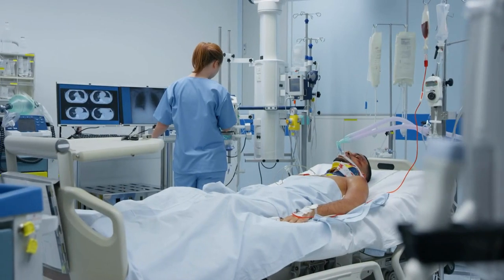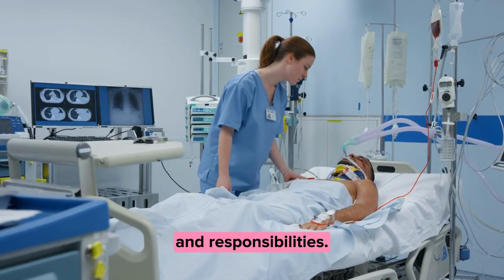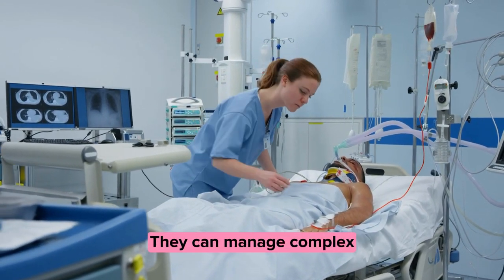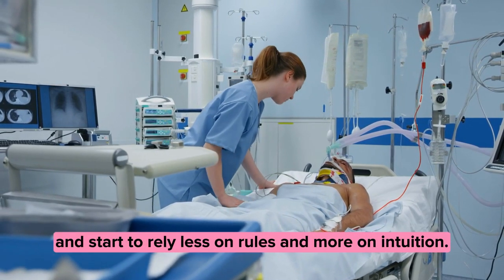Stage three: competent. Competent nurses have a solid grasp of their roles and responsibilities. They can manage complex patient care situations effectively and start to rely less on rules and more on intuition.